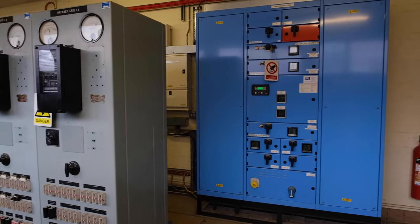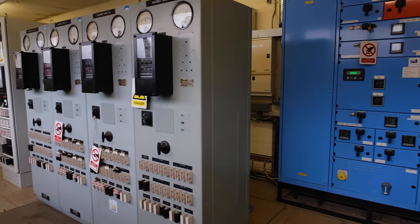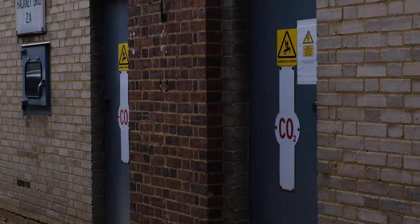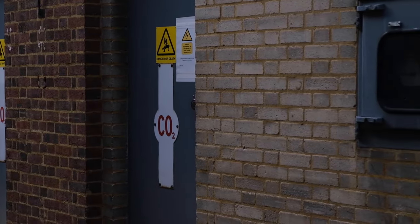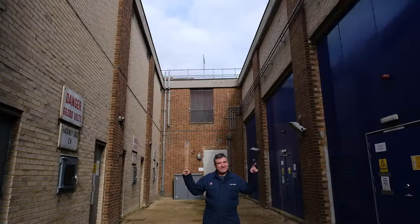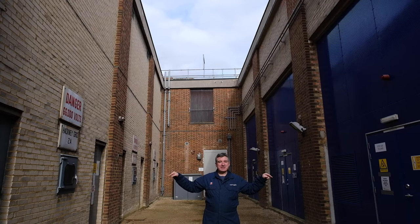115 years ago we could say with confidence that Stoke Newington was supplied using coal-fired electricity from Brimsdown and Hackney. Nowadays your guess is as good as mine, but what matters is the infrastructure, and for Stoke Newington this is where the action is — Edwards Lane.